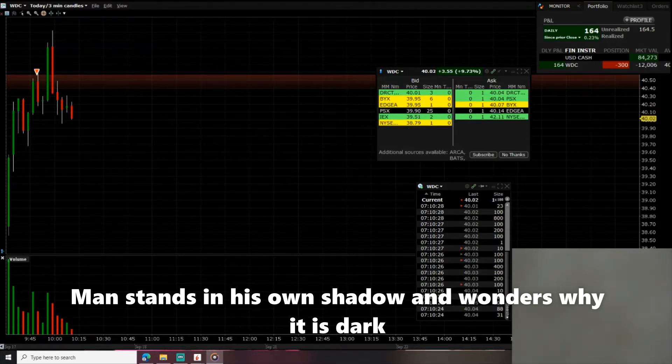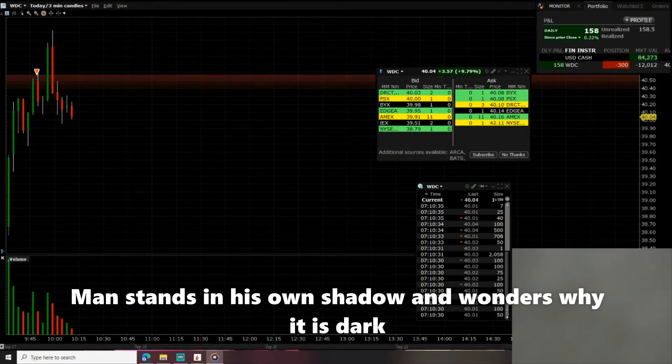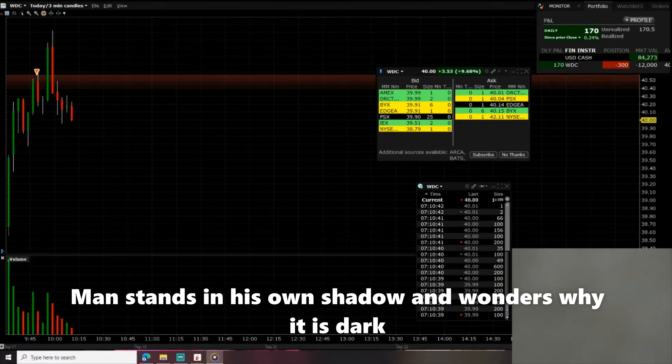I'm gonna do a quick video to show you how you can make a hundred to two hundred dollars very easy with very little risk. This morning I'm shorting a company called WBC — Western Digital. Yesterday I owned two thousand five hundred shares of the stock, and if I had held it overnight I would have made ten thousand dollars.